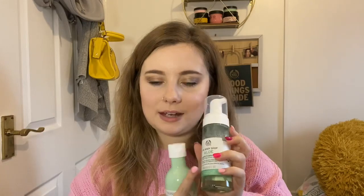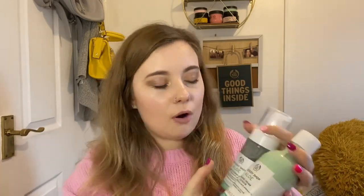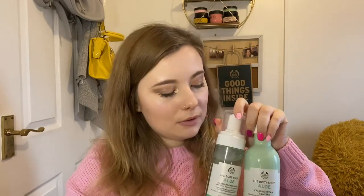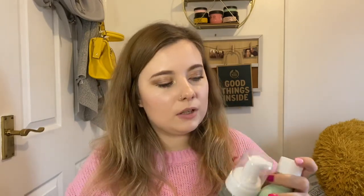Next up we've got some aloe cleansers — the calming cream cleanser and the calming foaming wash. As I mentioned, these would pair really well with the foaming nets. Aloe is specifically formulated for sensitive skin, which is perfect because it's horrible when a product flares your skin up. If you're wanting to try something new, let me know and I can put some samples together.